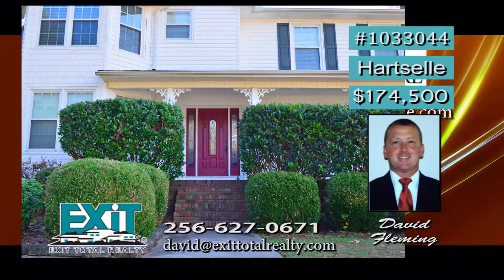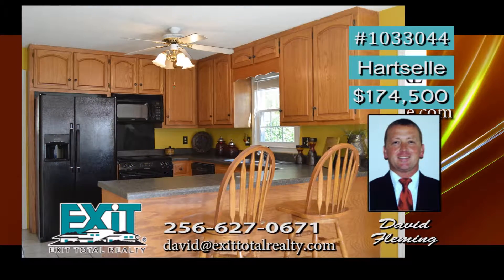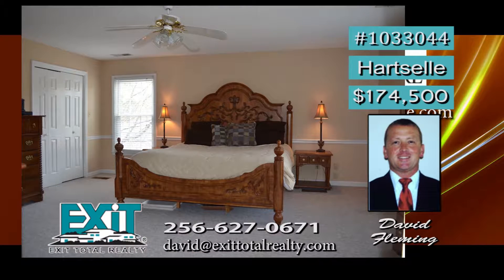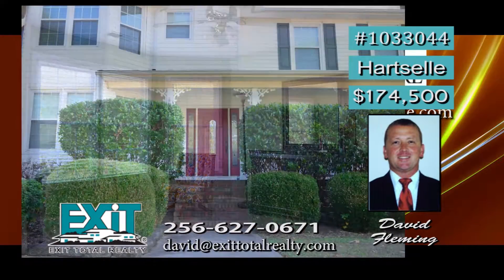Imagine yourself sitting on the wrap-around porch of this two-story Victorian. The large half-acre lot gives room for outdoor fun, and the home offers plenty of storage space. An eat-in kitchen makes family time a breeze with a large pantry and bar countertop. A warm wood-burning fireplace and recessed lighting are found in the living room. Look at this large master bedroom with his and her closets. The spacious extra bedrooms come with bay windows. David has all the details.